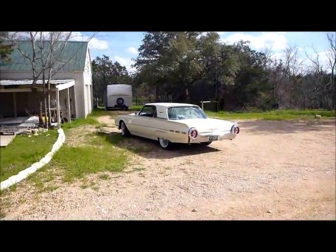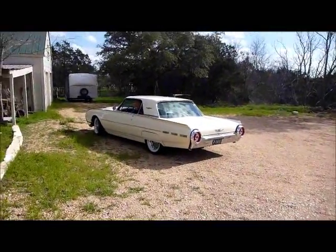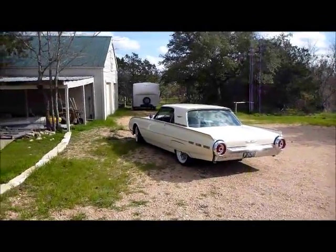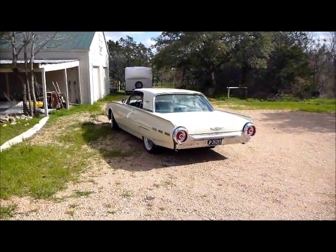Classic rear-end look. There we have it folks — 1962 Thunderbird. Check it out at www.classicalgasmotors.com.